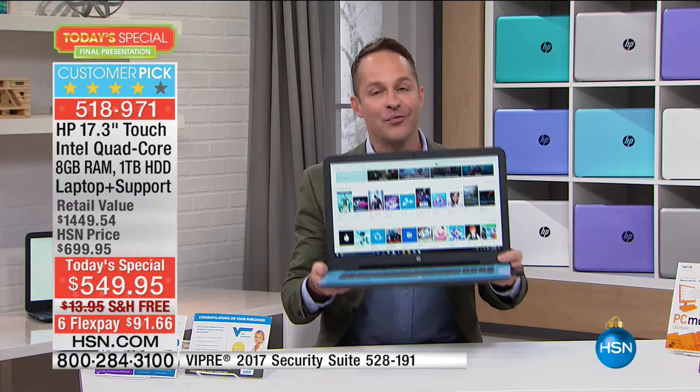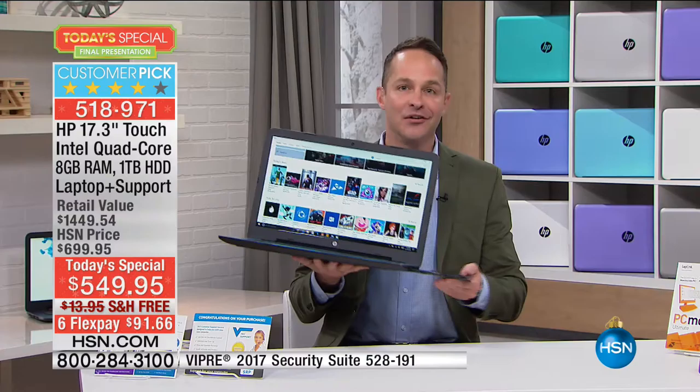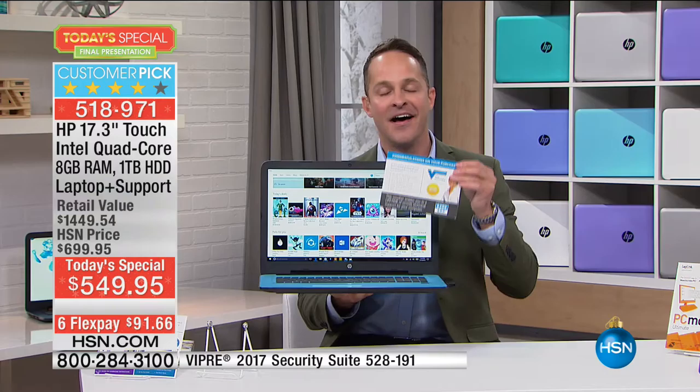Quick recap: quad-core processor, 17-inch touchscreen — just more fun and easier to use. Lighter weight — this weighs less than six pounds — and a seven-hour, 45-minute battery life. You'll love the optical drive. The lifetime of customer support that comes along with it — any question you have, any time of the day, any day of the week, there's an answer waiting for you.